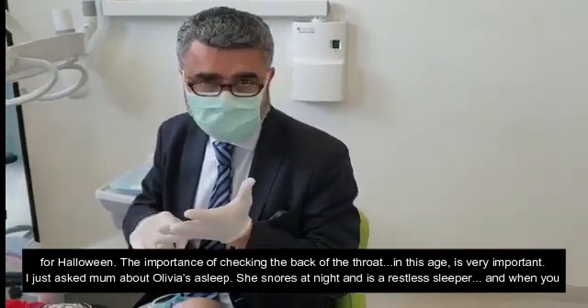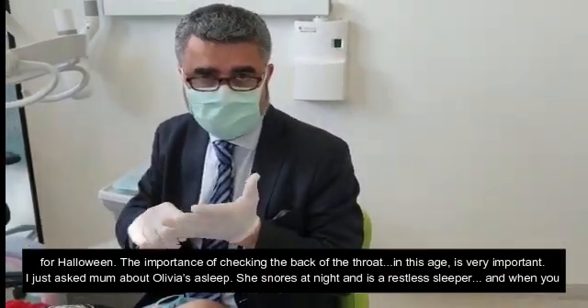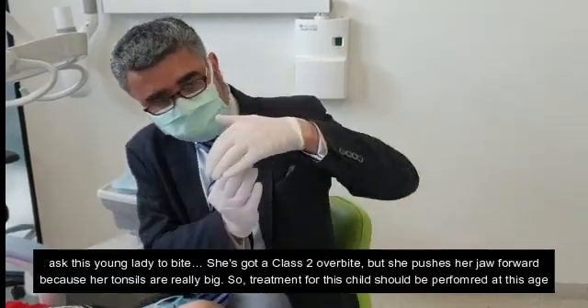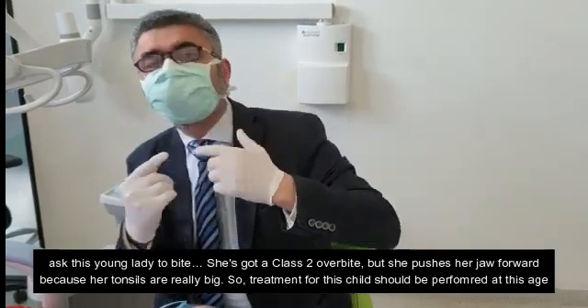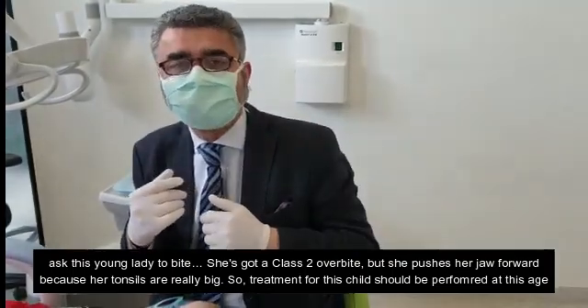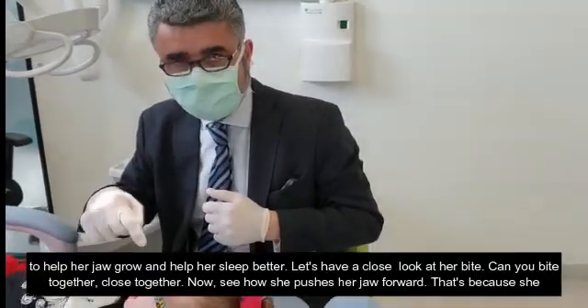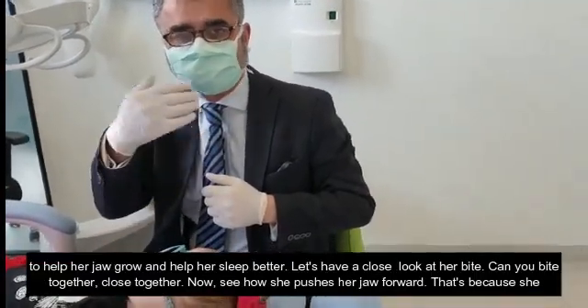She snores at night, restless sleeper, and when you ask this young lady to bite, she's got a class two overbite, but she pushes her jaw forward because her tonsils are really big. The treatment for this child should be done at this age to help her jaw grow and help her sleep better.